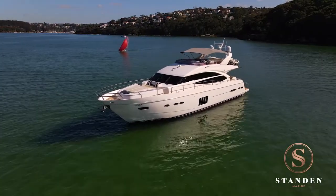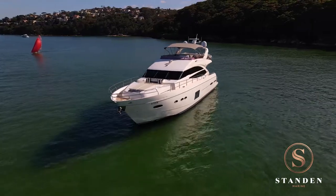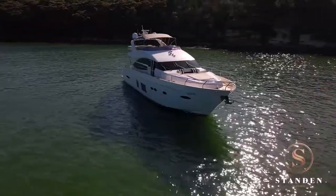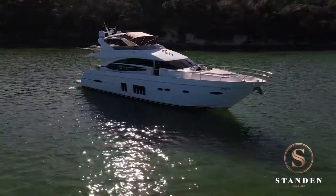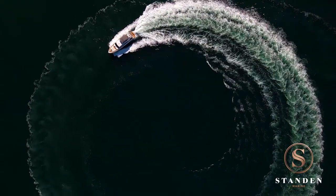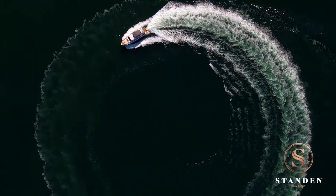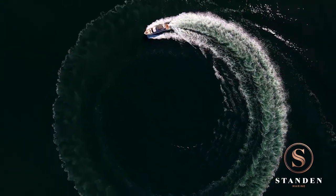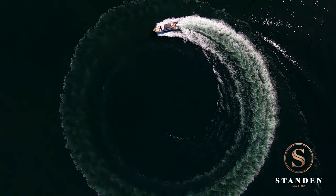The Princess 72 motor yacht is a home away from home and the perfect place to base yourself while enjoying such holiday destinations as the Whitsunday Islands or simply your local waterways. This stunning vessel has all the options to make your life on the water luxurious and has been maintained to a very high standard by her professional crew.